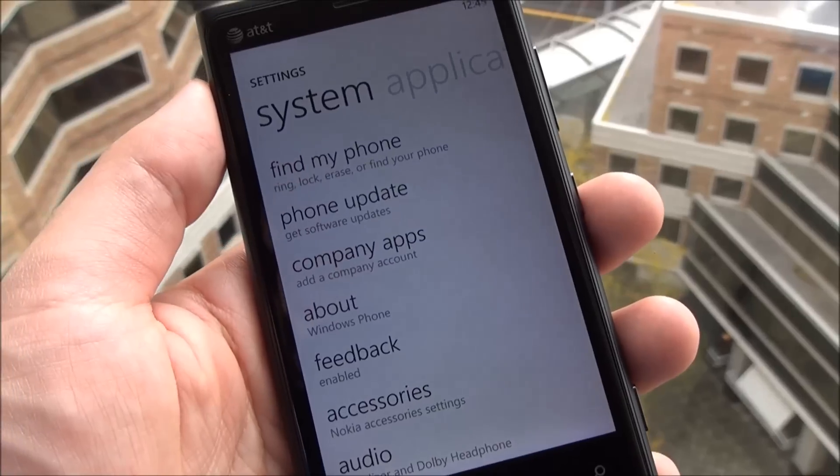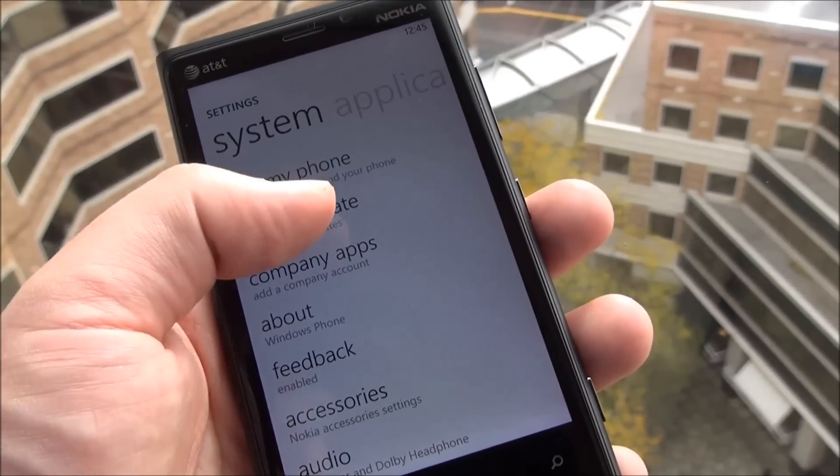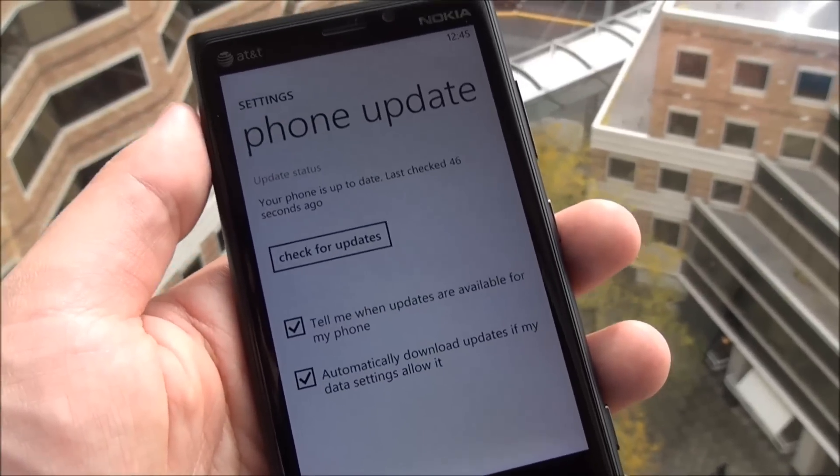Howdy folks, Daniel Rubino here with Windows Phone Central. I just want to show you a quick little feature here in Windows Phone 8 — that's the ability to check for an update to the OS.